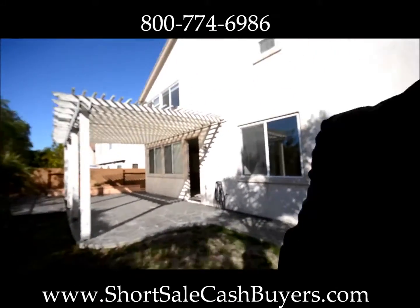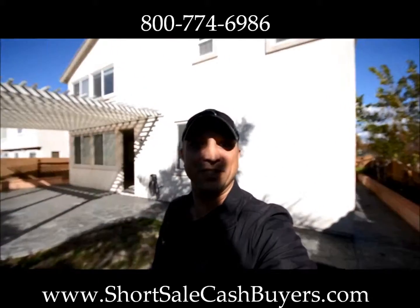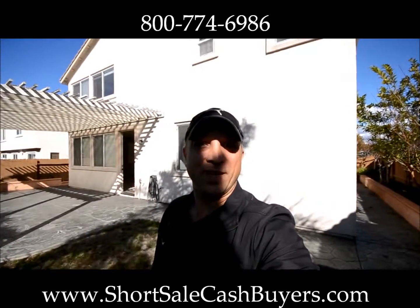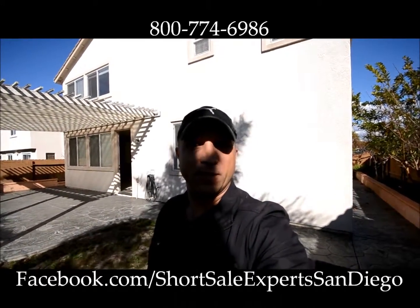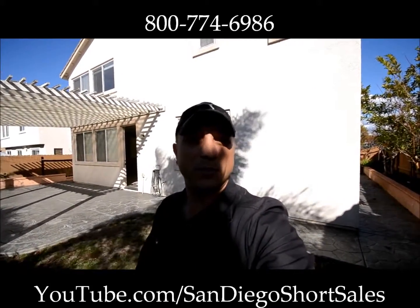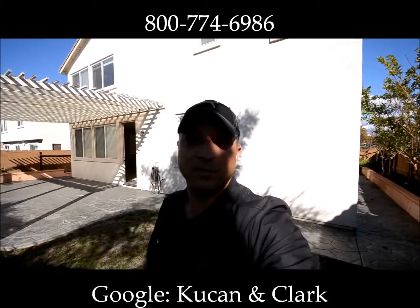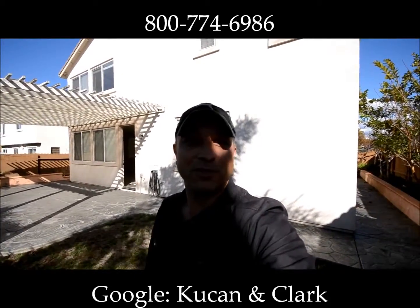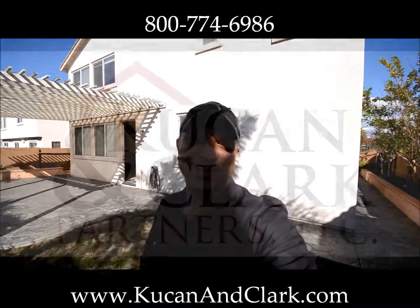So that's our walkthrough for today. I appreciate you joining me. This is Daryl Koukan with Koukan & Clark Partners. We'll see you next time. You can visit us at KoukanandClark.com, find us on Facebook at Facebook.com/ShortSaleExpertsSanDiego, subscribe to our YouTube channel at YouTube.com/SanDiegoShortSales, or just Google us — Koukan and Clark, we'll come up all over the place. Looking forward to seeing you next time, or even working with you. Thanks a bunch, have a great day.